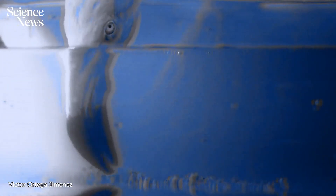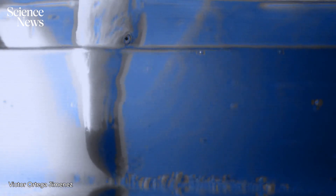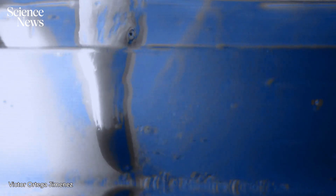And that's not all. With fast, rhythmic pulses of their beaks, the birds create a steady suction that further draws in food particles — in this case, shrimp.